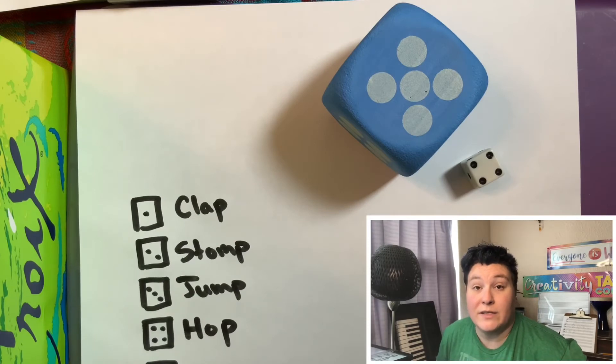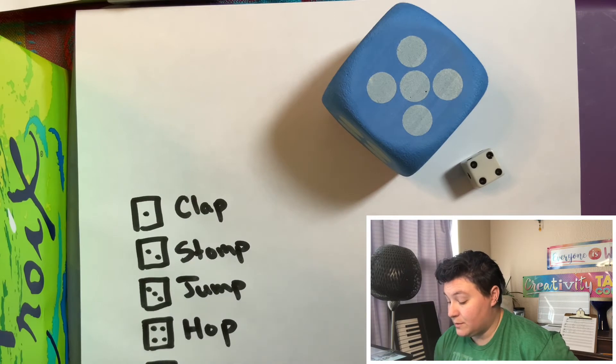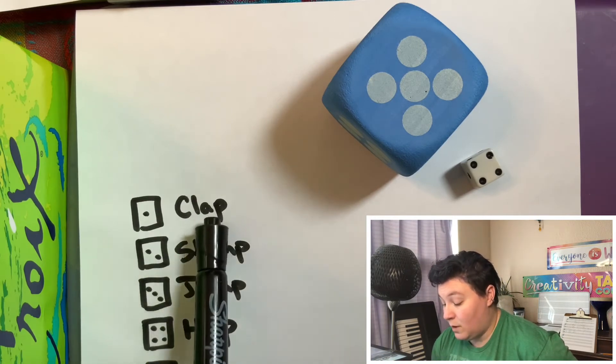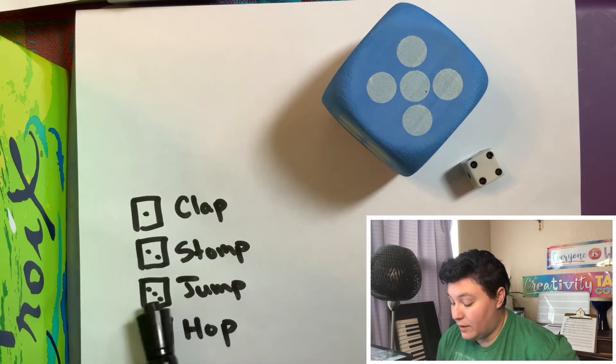You can also do this as an outdoor activity where each side of the dice corresponds to an action. If they roll a one they clap one time, if they roll a two they stomp twice, if they roll a three they jump three times, if they roll a four they hop four times.